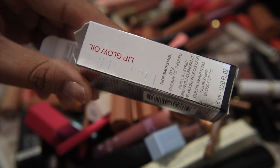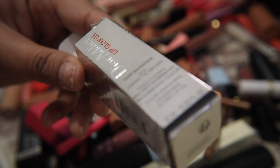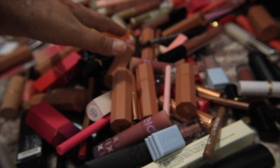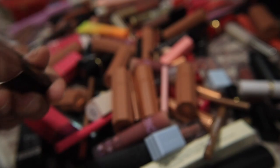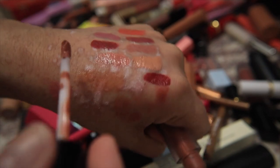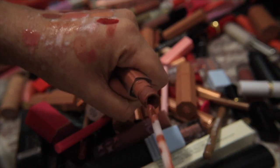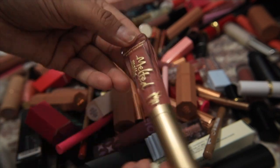There's a Dior lip oil box kicking around — getting rid of that. Then I have a Huda Beauty liquid lipstick in Trend Setter — I've actually used this a lot and really like the color, but again I don't reach for liquid lipstick, so this is going to go.